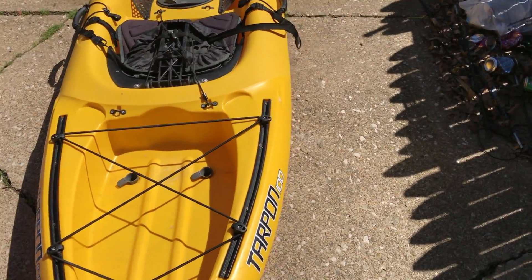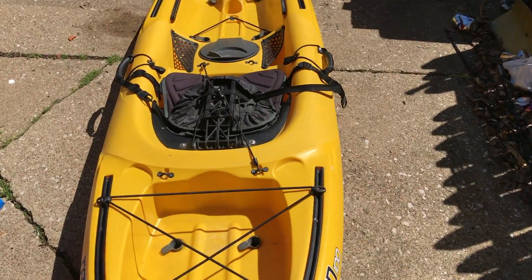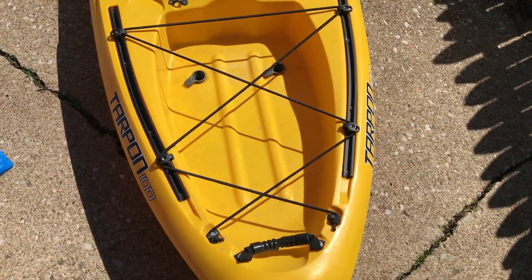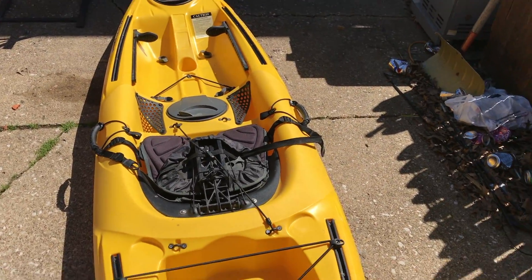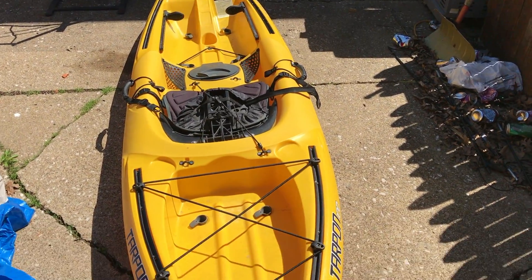That's her, and we're gonna be rigging her like I said for fishing as well as just pleasure cruising. So makes sense to get her done and get on the water when the water starts warming up a little bit. Thanks for watching.